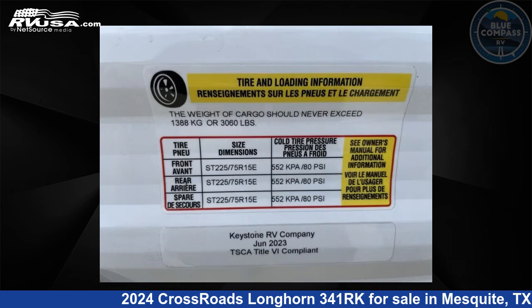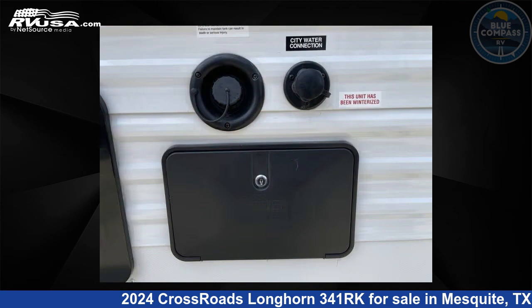The floor plan layout of this travel trailer features a front bedroom, outdoor kitchen, rear kitchen, and two entry/exit doors.